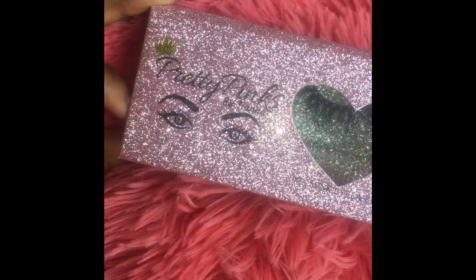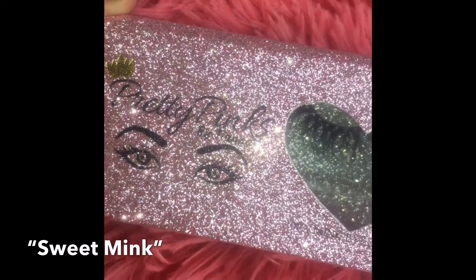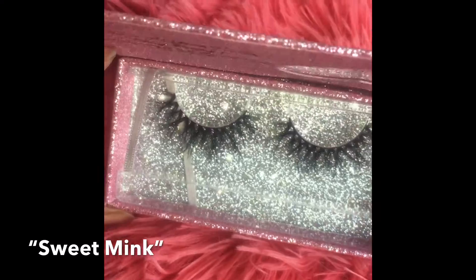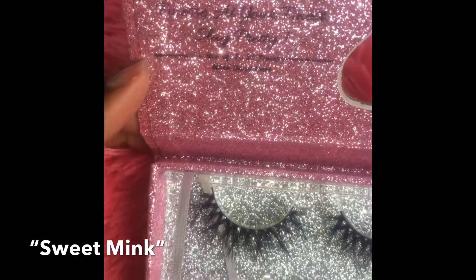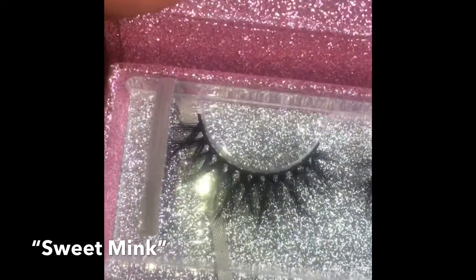So these are 25 millimeters. These right here are on the lighter side, for customers that like their lashes not that long — more of a natural look. These are called the Sweet Mink.